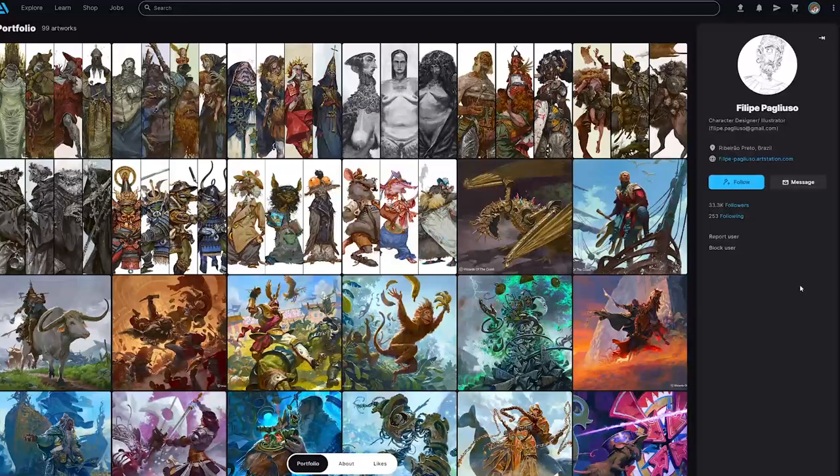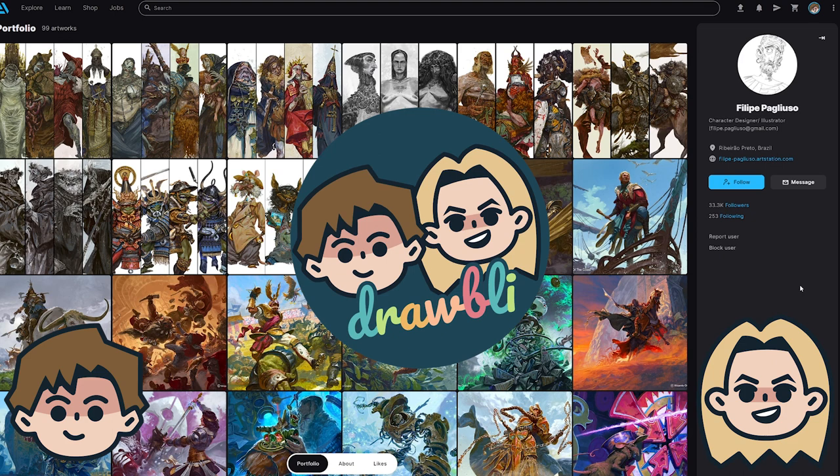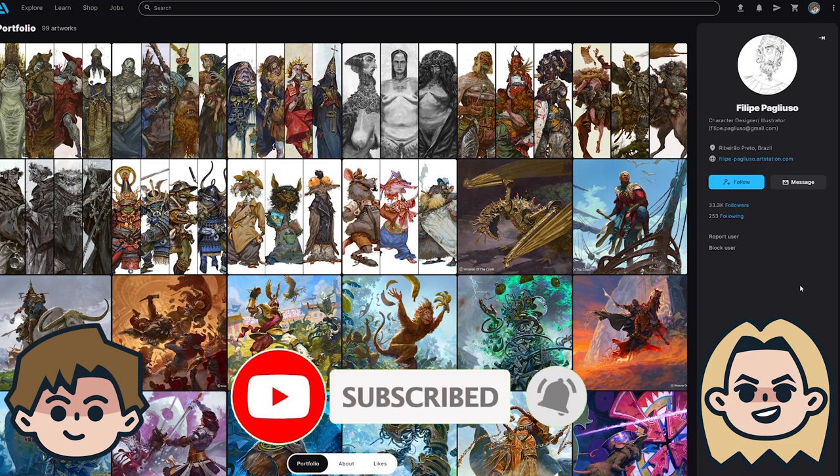Today on Drawbly, we are looking at the art of Philip Pagliusso. Hey, I'm Ben. And I'm Abby. We're self-taught artists documenting our drawing adventures because art is even better when shared with friends. So click that subscribe button if you're new around here, and let's check out some cool art.